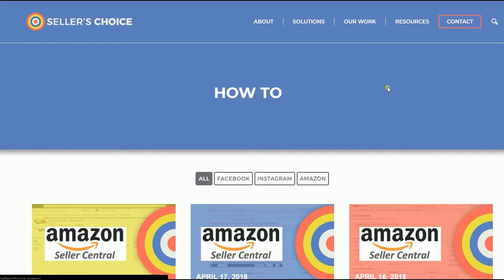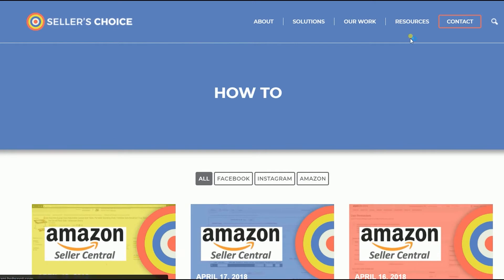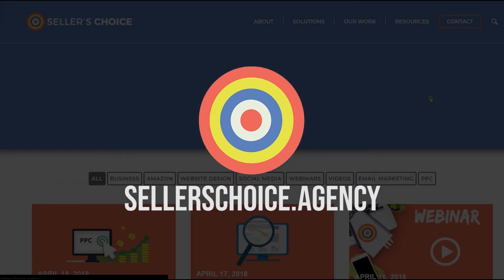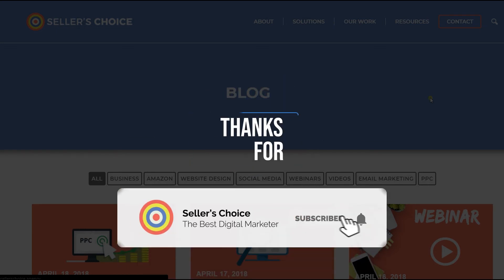Just so you know, we have a lot of tutorials and webinars with advice on how to run and apply effective techniques for your e-commerce business. You can always visit our site at sellerschoice.agency and browse through our huge compilations of webinars, tutorials, and blogs. And don't forget to hit the subscribe button to stay tuned. See you soon.